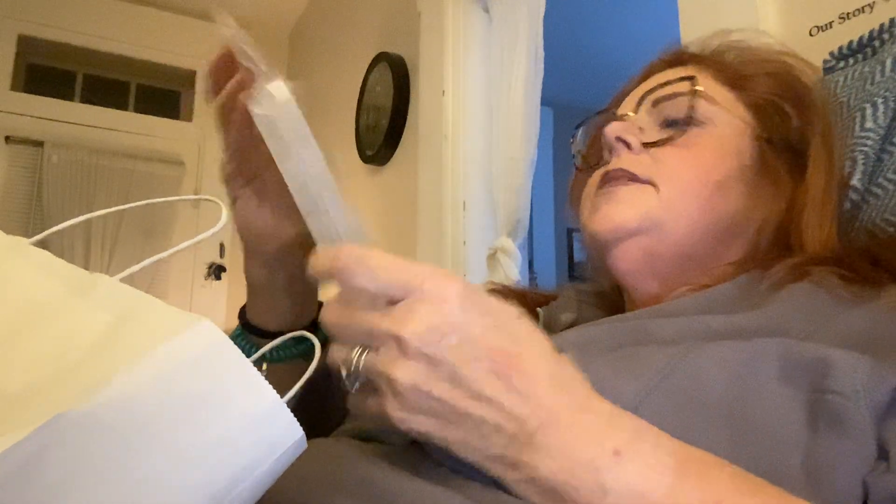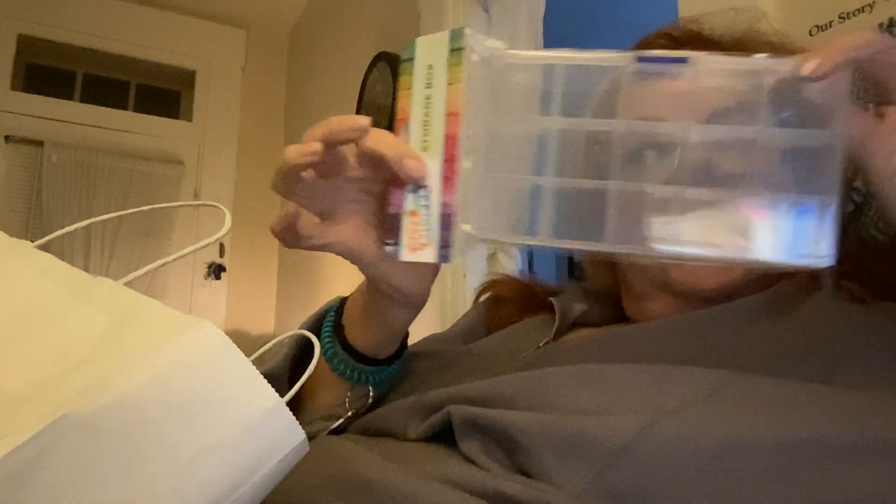I got this storage box — it was one dollar and it's got 15 little spots in it. I think this would be good for my diamond paintings, beads, or whatever — any kind of craft supply storage.